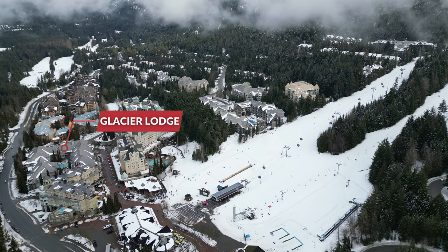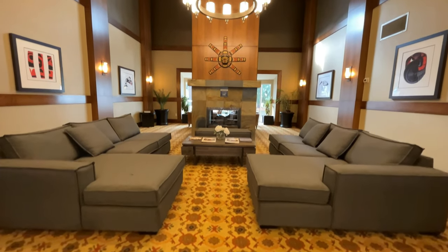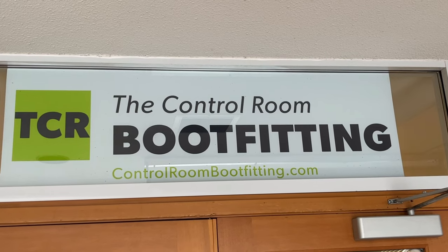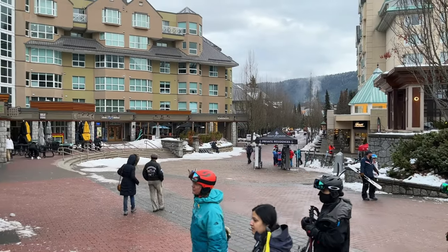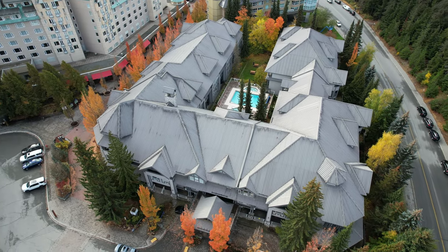Glacier Lodge is also located at the base of Blackcomb, right next door to Le Chamois and right across the pedestrian stroll from the Fairmont Chateau Whistler. Glacier Lodge features a heated outdoor pool, hot tub, gym, underground parking, and a large lobby and front desk which can manage your rentals. Its location is perfect, putting you right at the base of Blackcomb with excellent ski shops and restaurants right outside your door, not to mention the Blackcomb gondola just a few steps away. At the time of this video, the entire building is about to be extensively renovated — from new roof to new pool and much more — which will ensure many years of trouble-free ownership going forward.